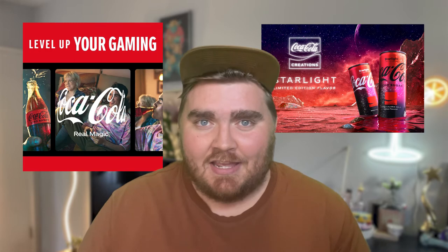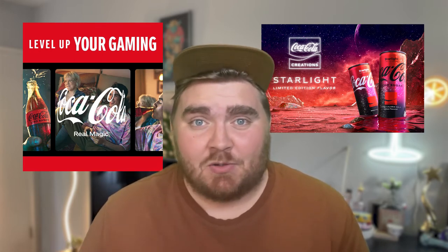I wanted to make this video because I was doing some research and I find it extremely interesting. Their logo that was drawn in 1887 still exists to this day and actually kind of made Coke what it is and made it so iconic.